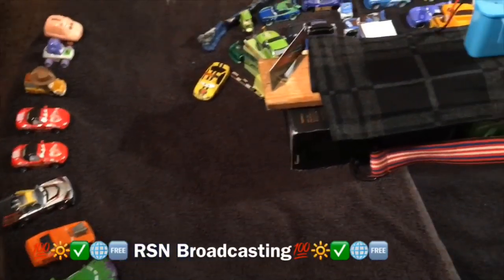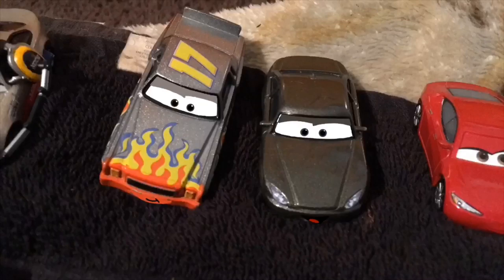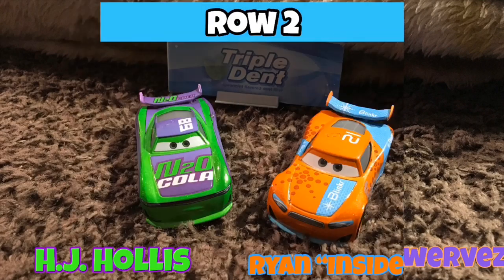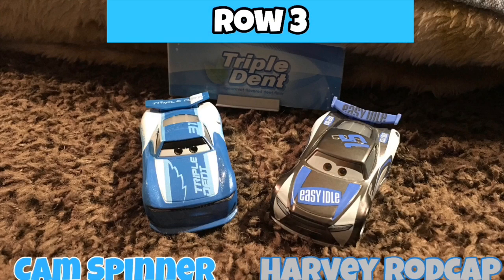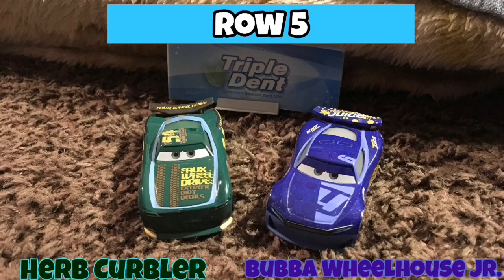It looks like the racers are ready for their pace lap. Let's see who's going to be on pole. We have Jackson Storm and Daniel Suarez on row one. Row two has H.J. Hollis and Ryan Inside Laney. Row three has Cam Spinner and Harvey Rod — two new cars.